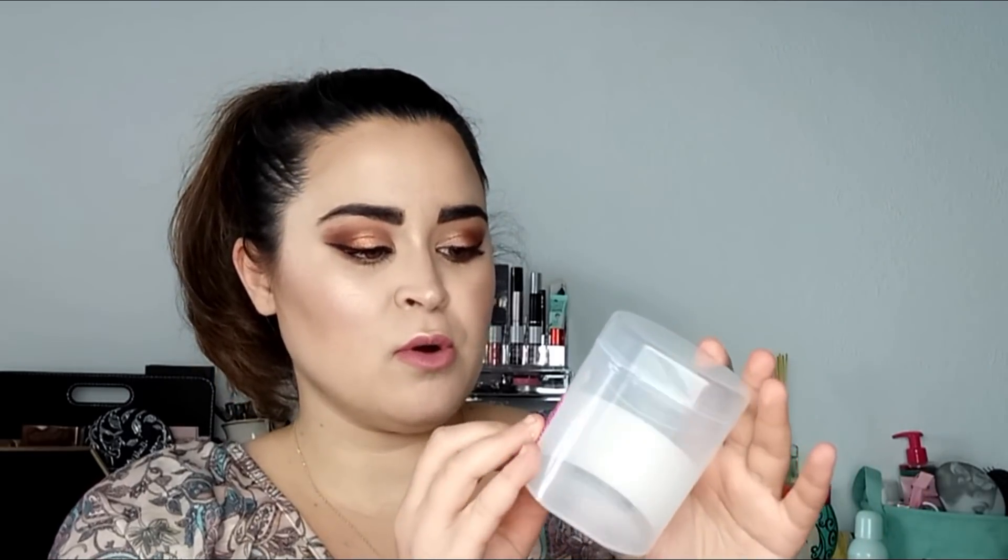Por aquí saco de la marca Primark estos bastoncillos para el maquillaje que ya los he gastado. Por un lado tiene una puntita tipo flechita y por el otro lado es redondito. Siempre los uso cuando me mancho el rímel: utilizo la puntita con un poquito de bifásico para quitármelo, y la parte redonda para quitar del todo el rímel. Contenía 80 unidades y valía 1€. Voy a volver a repetir.